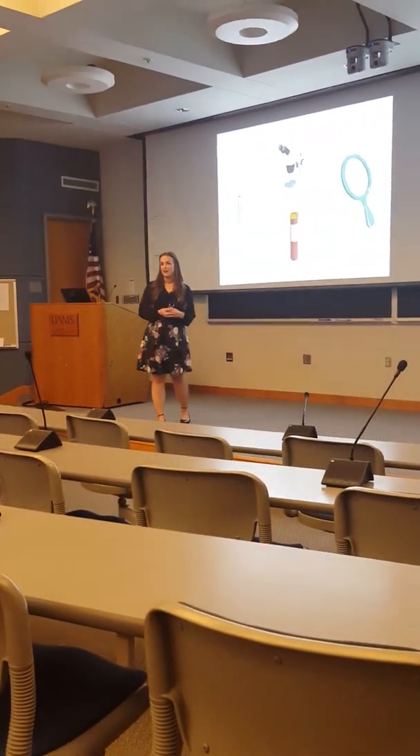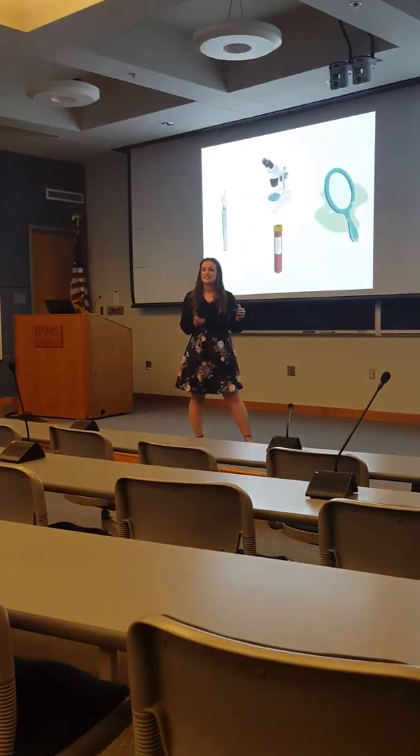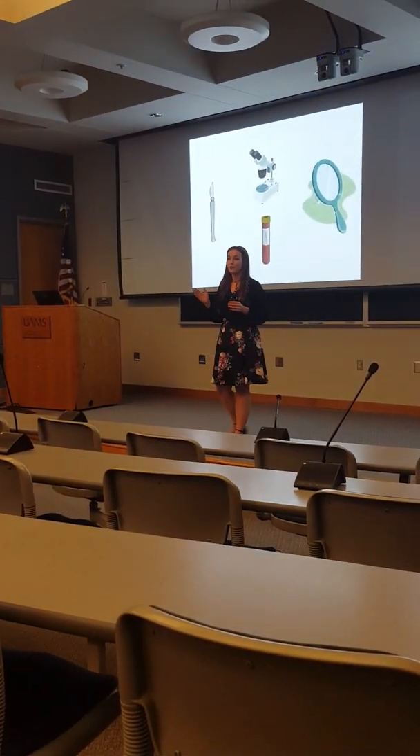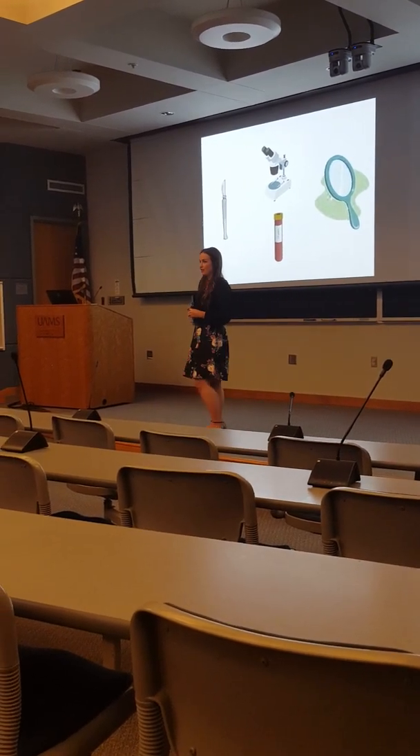Hi, my name is Rachel and I'm here to better understand DFSP. What is DFSP? It stands for Dermatofibrosarcoma Protuberans, and its confusing name matches its confusing clinical and pathologic findings.